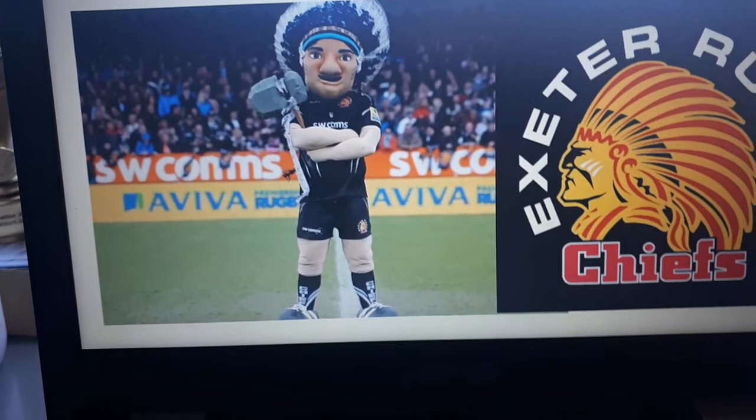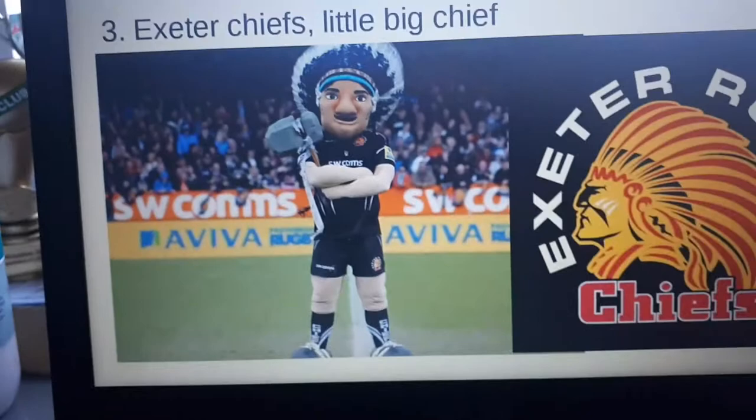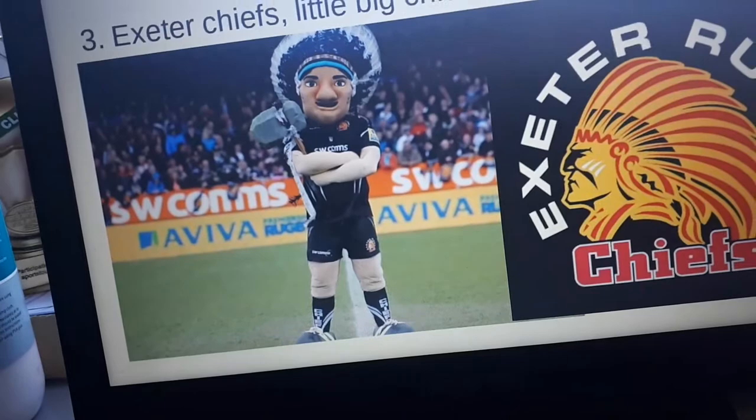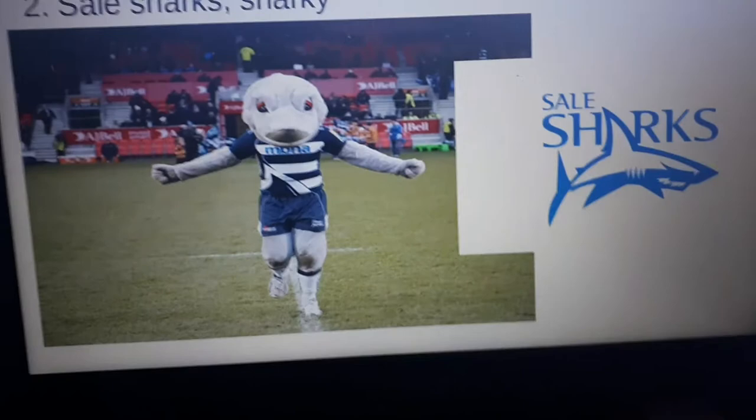Next is Exeter Chiefs' Little Big Chief. I think he's really good, but they got the colors wrong — he has a blue head piece when it should be red and yellow. They have two kits, one black and one white, so I get the white, but they could have put black instead of blue.